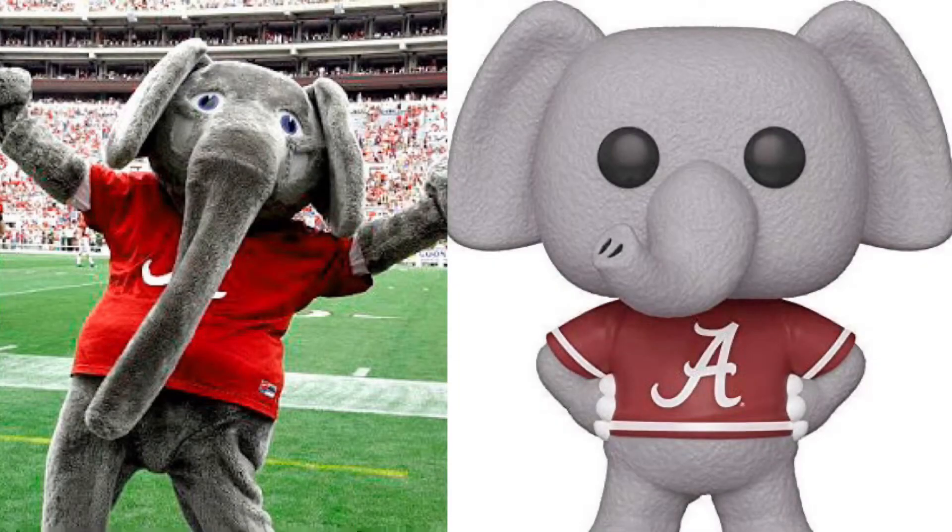At number 4, we got the mascot for Alabama. The detail is nice, it's really cool, but the trunk isn't really the same, the ears aren't that the same, so I think the mascots are going to win this round.